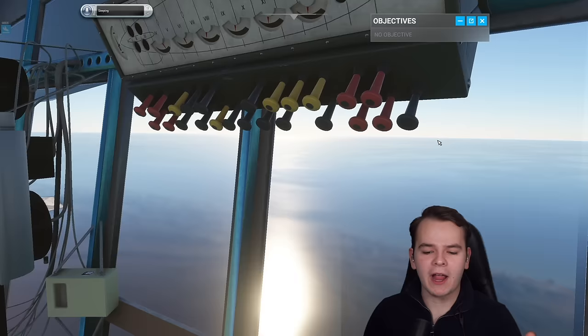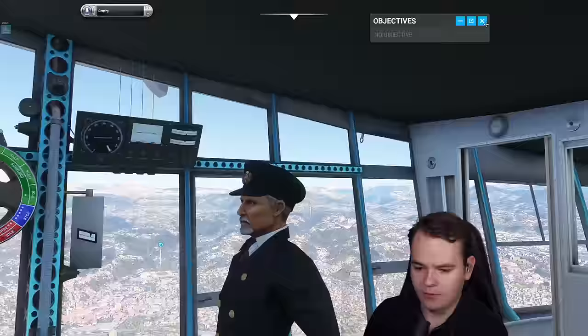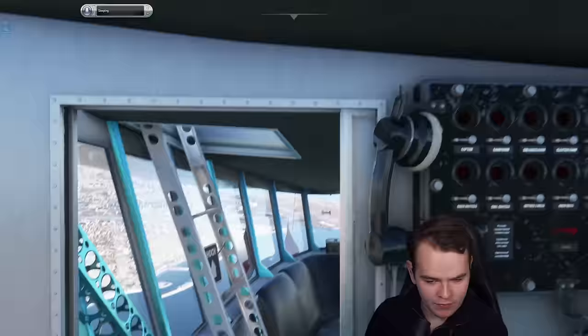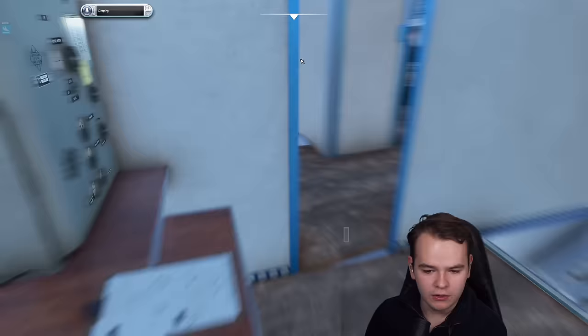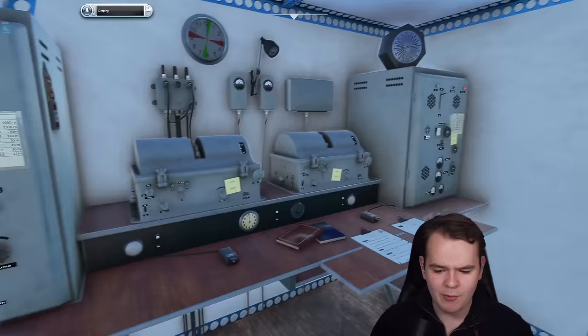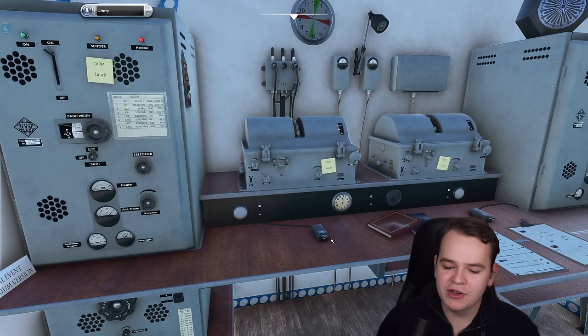So while we're flying, we can actually explore our ship. Let's get past the captain's rooms. Here we are at the radio station. It would be quite fun to do a VATSIM flight in this — we can do Morse code, and we can also block the frequency. Imagine Morse coding in VATSIM. I think that will be quite interesting.